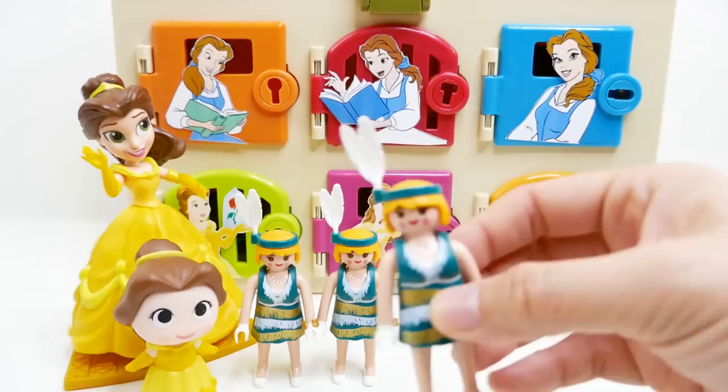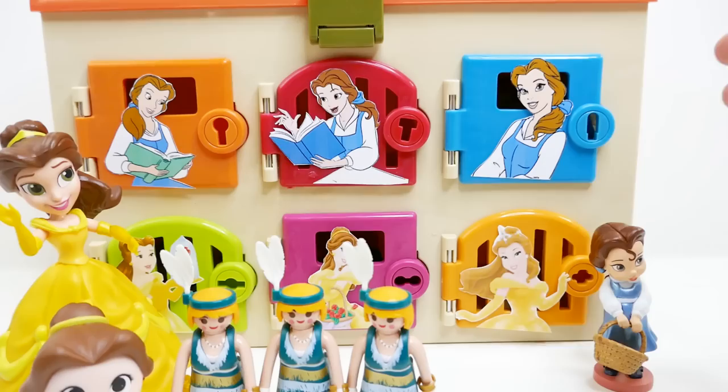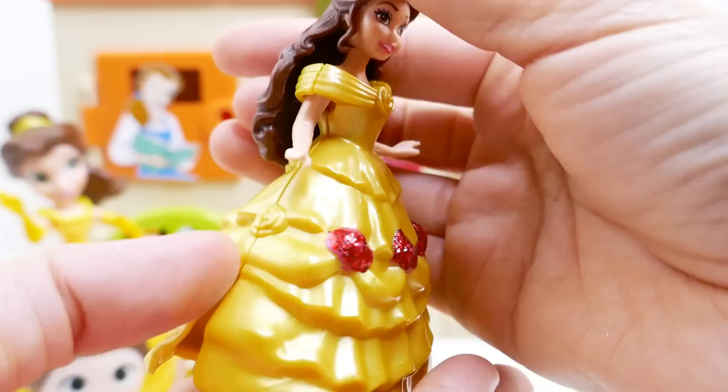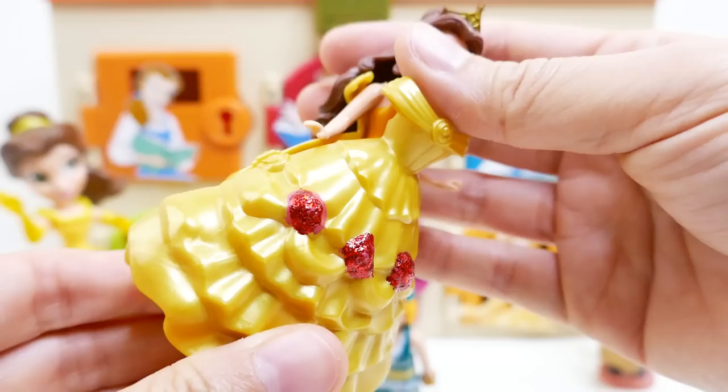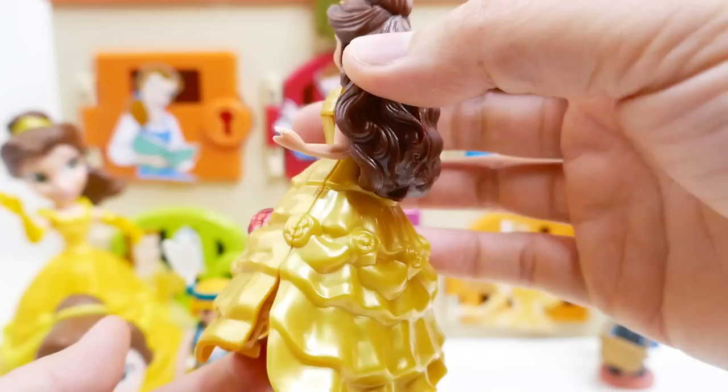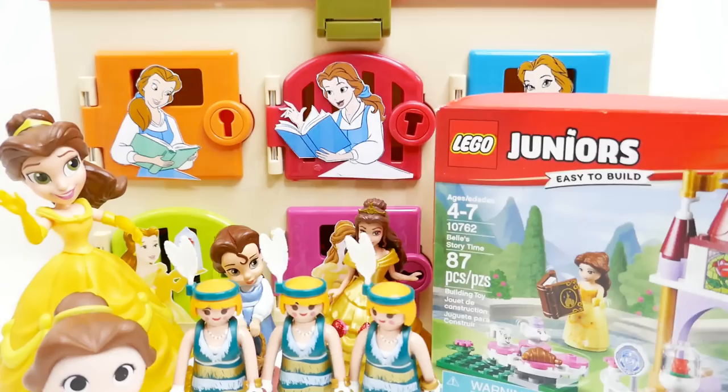Let's move on and open the blue door. Another Belle — this one is a Magic Clip! I haven't seen these in such a long time. Here is Belle with a dress I can easily open and close — these are so much fun and she has such a beautiful dress.